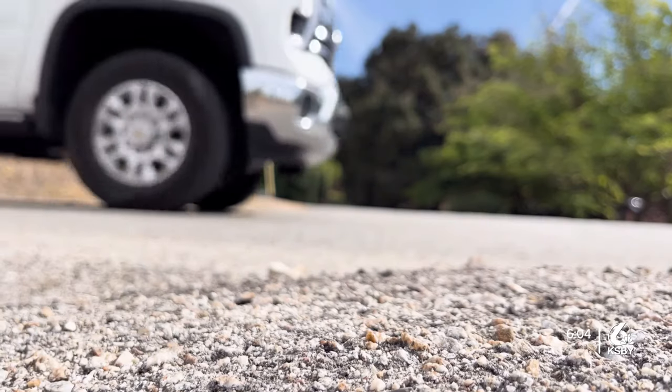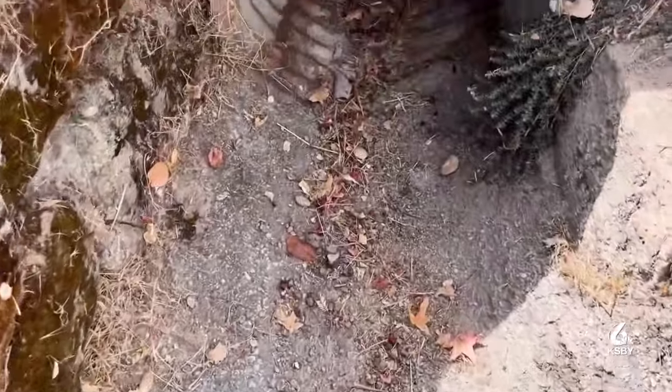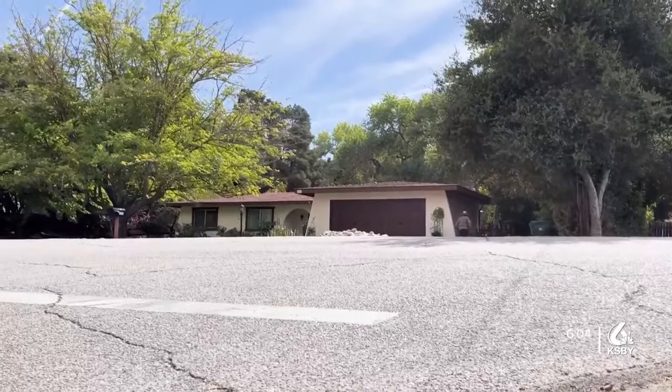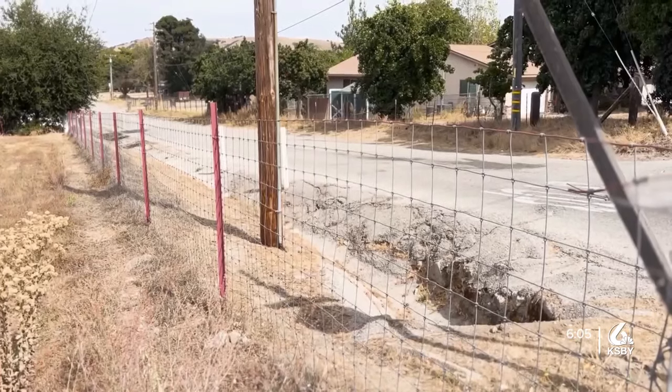This ensures the roads are drivable and less prone to flooding come storm season. I stopped by a neighborhood with a storm drain in Atascadero and spoke with 30-year resident Cornell Pocorny about his experience living there during storm season.